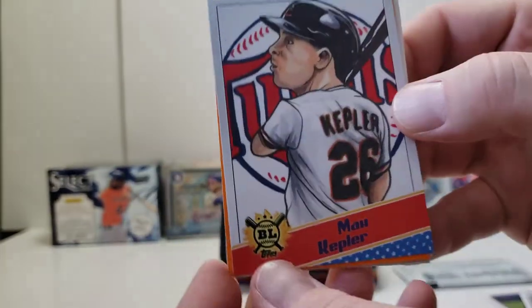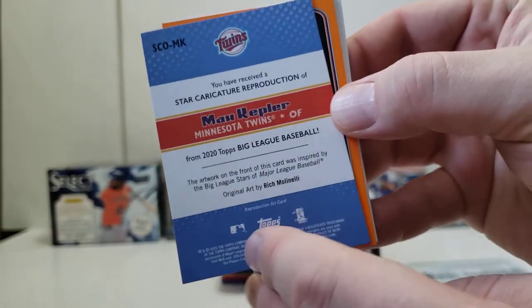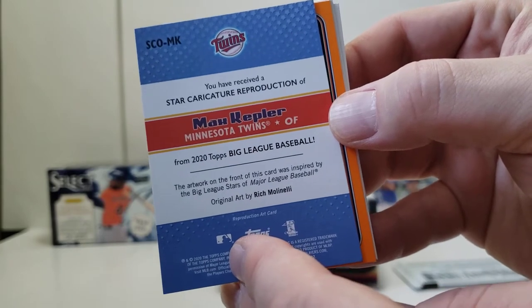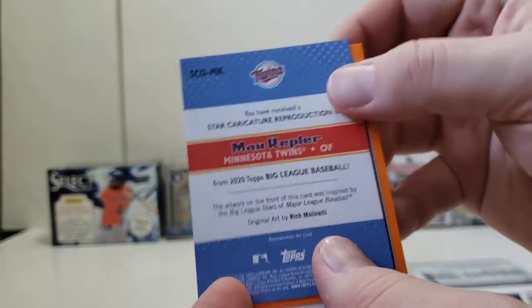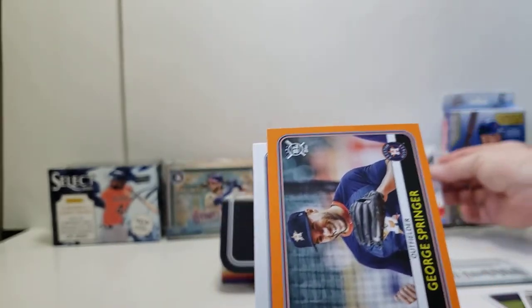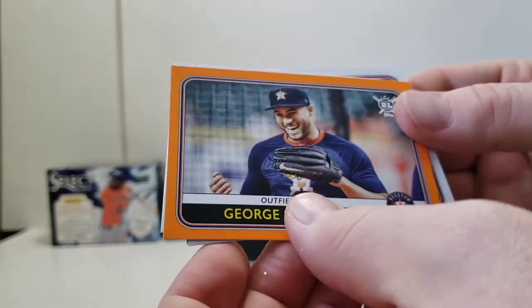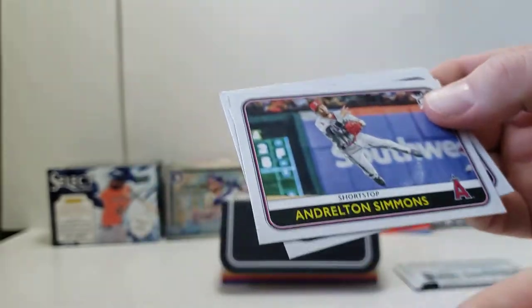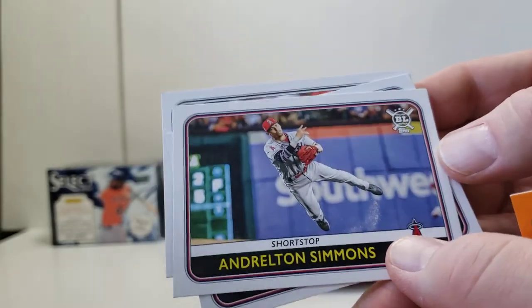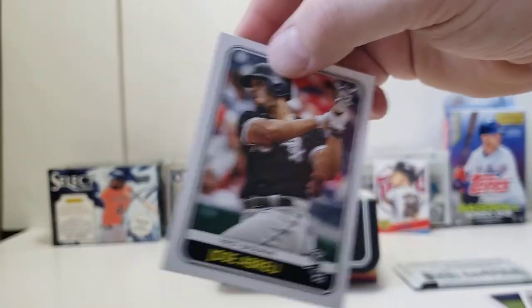We have a Max Kepler card. Star caricature reproduction done by Rich Molinelli — seems like a hit. An orange card coming up too: George Springer. Not numbered or anything, but a little bit of color keeps things nice and interesting. Andrelton Simmons, Victor Robles, and Jose Abreu ends our first pack.